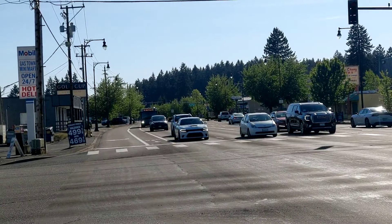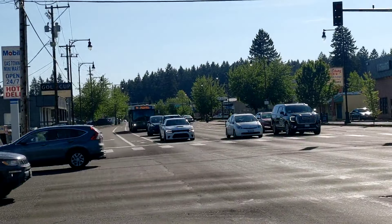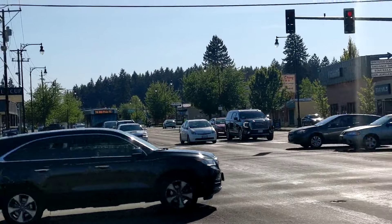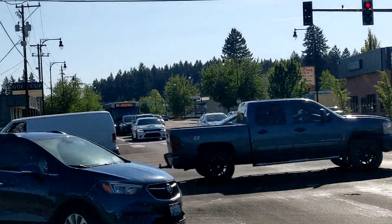You can see that bus coming. That bus runs from Vancouver Mall Transit Center to Mill Plain Transit Center, goes every half an hour, and the area you go through is not really ideal for transit.